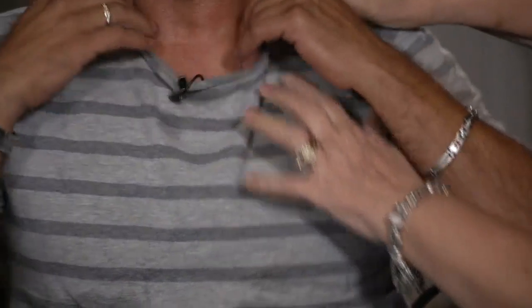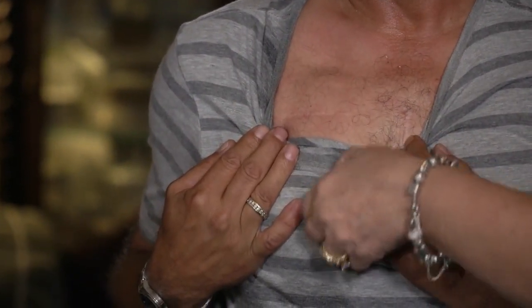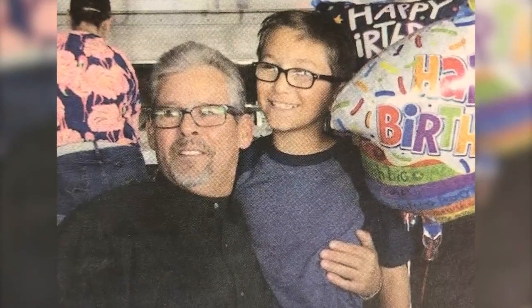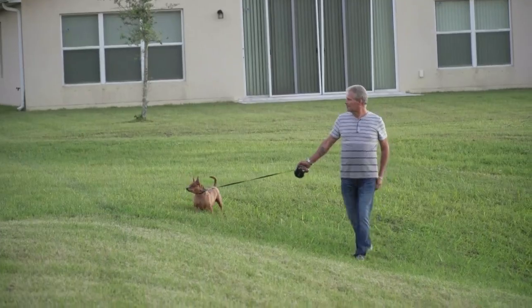Two years ago, doctors implanted a Barostim opposite Eric's pacemaker to help adjust his blood pressure. Eric says even though he feels better than ever, Bobo senses he's been sick and won't leave his side. Now since he has the device, he can walk a two-mile track with Bobo and not be panting — Bobo pants more than he does.